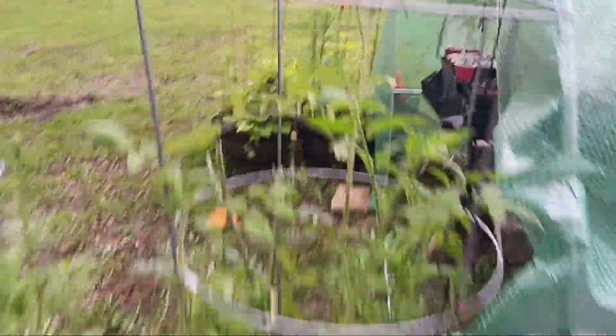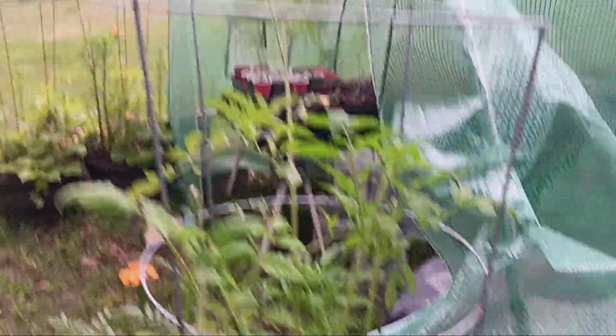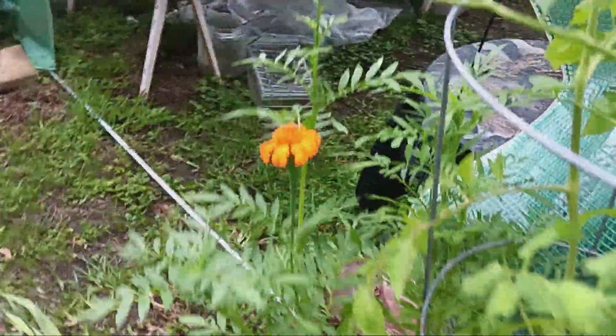We're gonna be pulling off the greenhouse and turning it into a shade house. You can see the tomatoes are getting huge — they should start producing here shortly. The marigolds are starting to bloom, and there are the marigolds and Anaheim pepper.